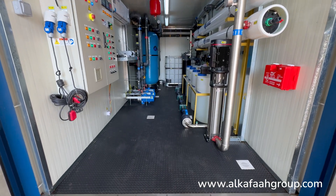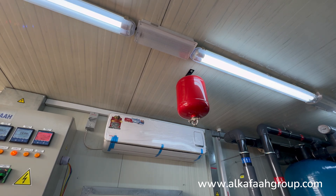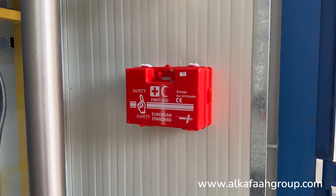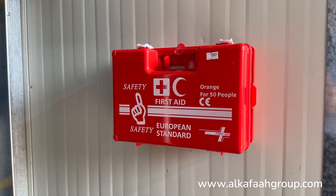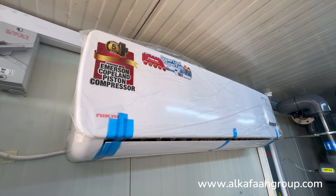To safeguard against any unforeseen emergencies, the unit comes equipped with automatic firefighting systems, emergency lights, and a first aid kit. Air conditioning comes as a standard feature in all Alkafar's RO units.